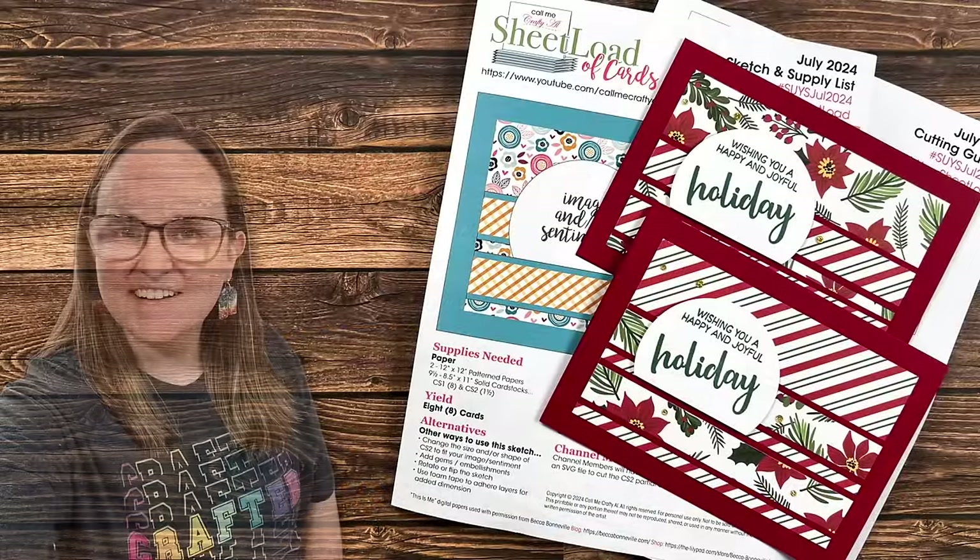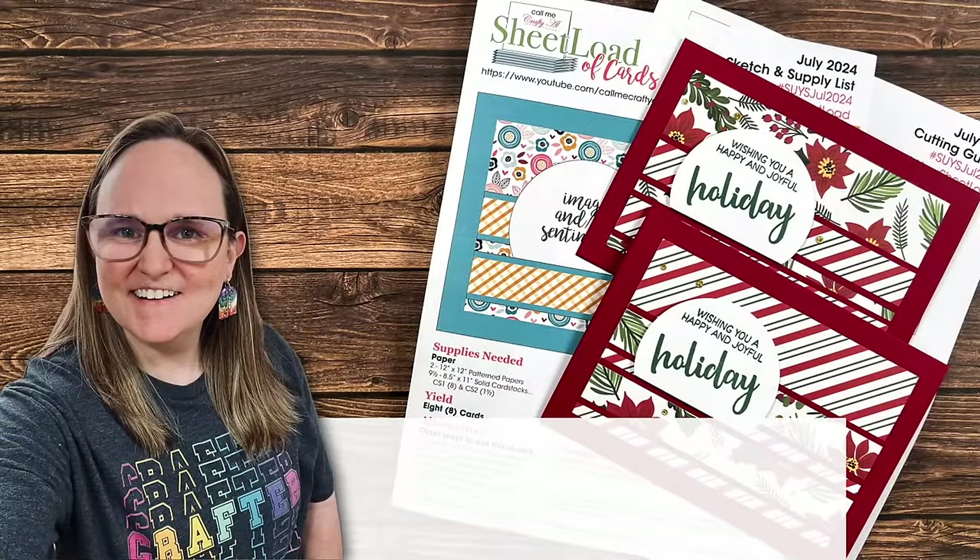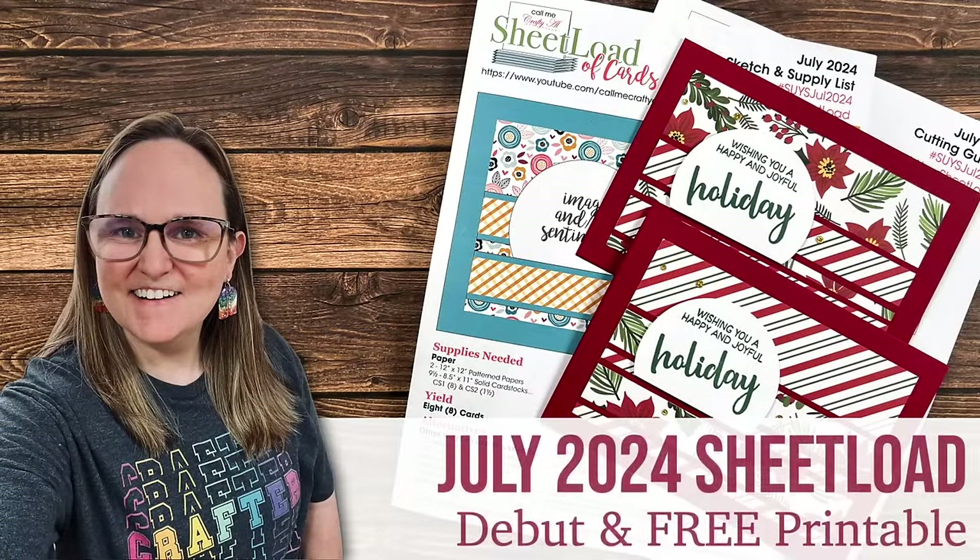Hello crafty friends! My name's Alisha but you can call me Crafty Al, and welcome — or perhaps welcome back — to my channel.